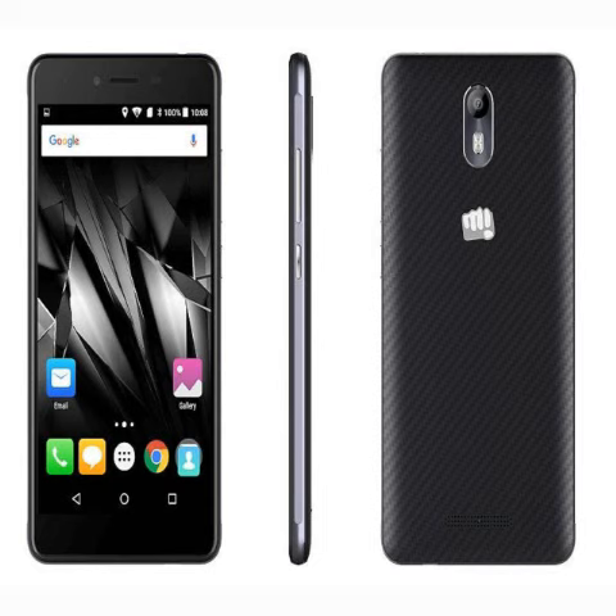The dual SIM, Micro SIM card Canvas EVA runs Android 5.0 Lollipop. It features a 5.5-inch HD 720x1280 pixels IPS display with a pixel density of 267 ppi. It also sports Corning Gorilla Glass 3 protection on top.